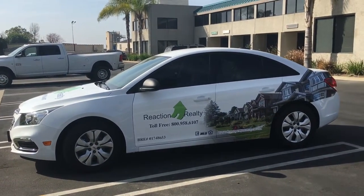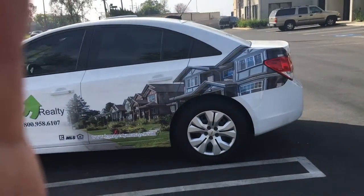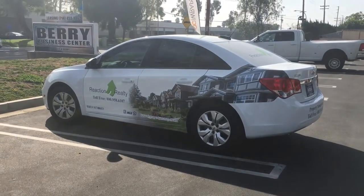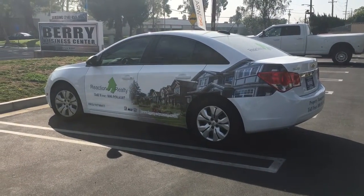If anybody has questions or needs a quote, please feel free to give me a call or shoot me an email at lewisocwraps@yahoo.com or call 562-599-9037.